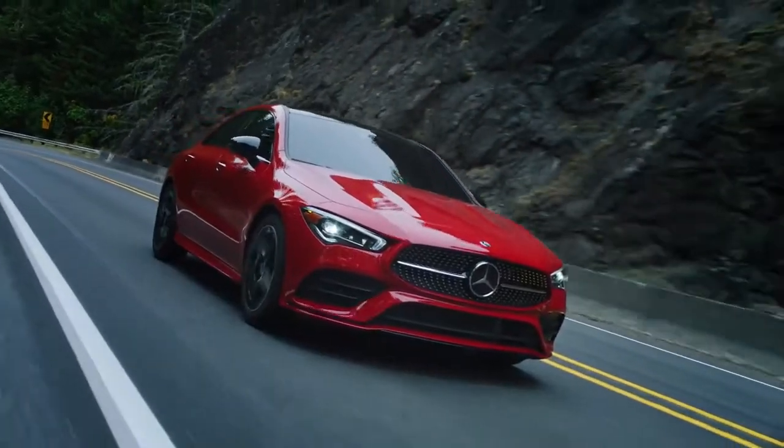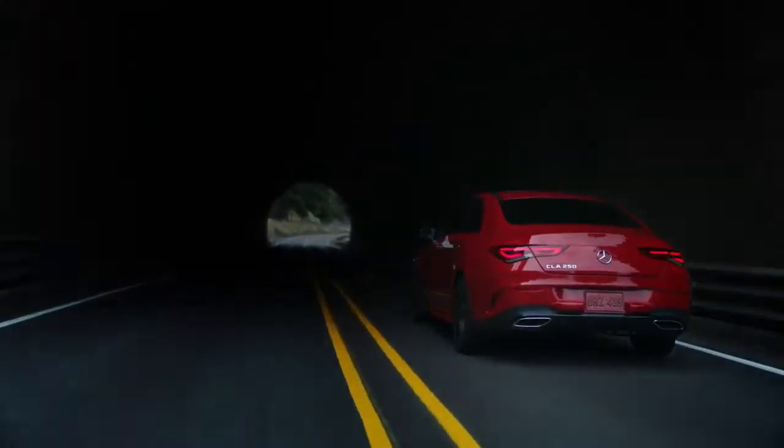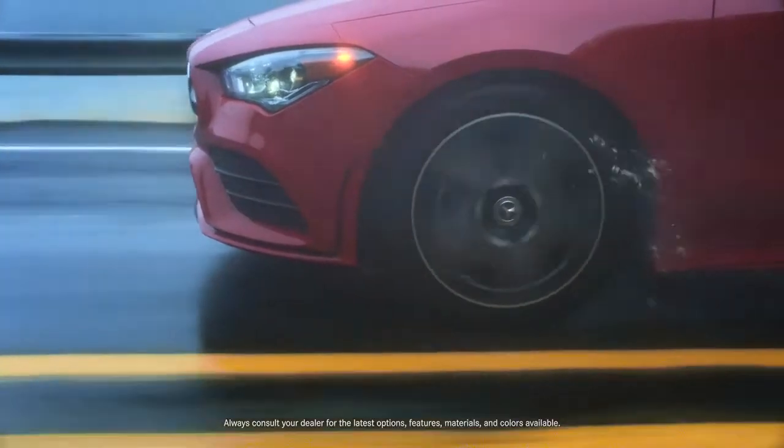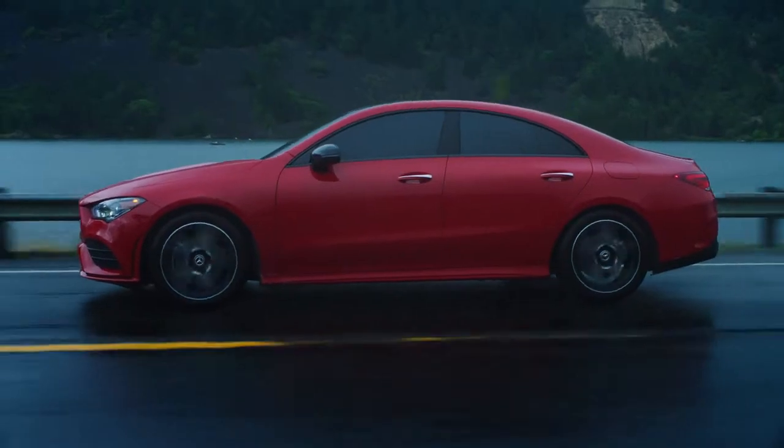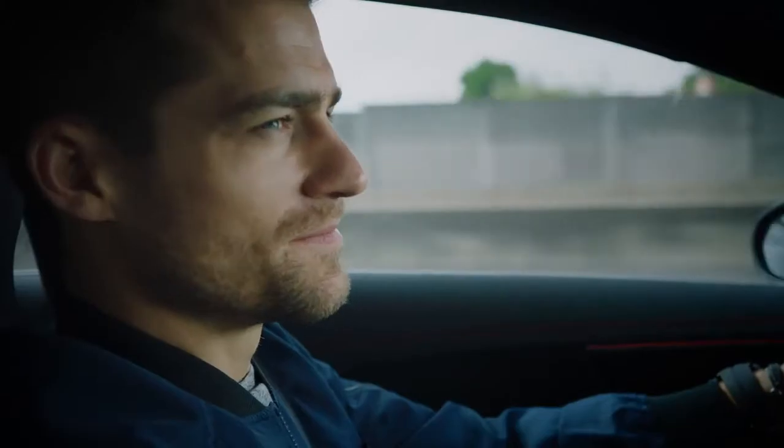All while safely guiding you to the next stop on your journey. Standard safety features like crosswind assist, active brake assist, adaptive braking technology, along with Mercedes-Benz emergency call service, means you can reach your destination with peace of mind.